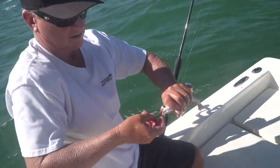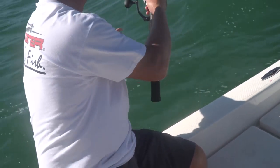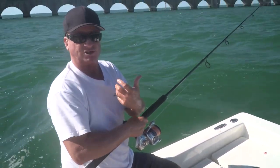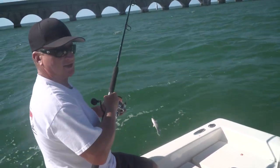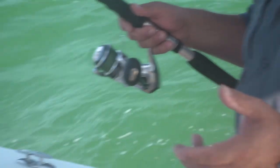Why do you like the circle hook so much? I like the circle hook because it gets down in the soft of their mouth on the corner, and you don't really have to set it — it sets itself. Tarpon have a real hard mouth, so if you don't use a circle hook you really have to set that hook hard and you're hoping it grabs.